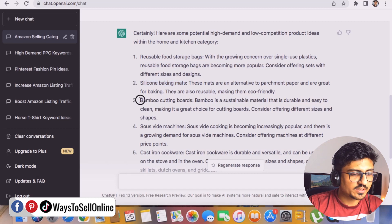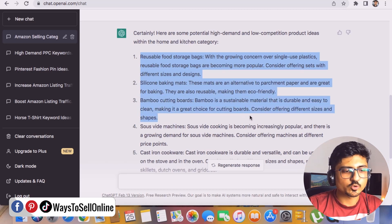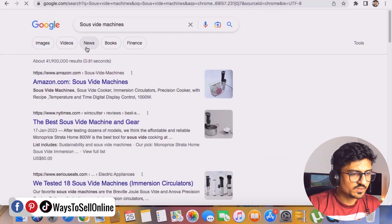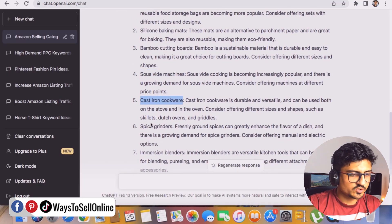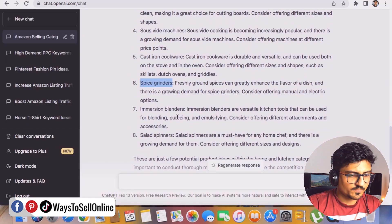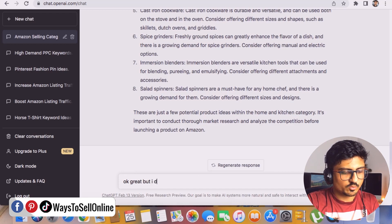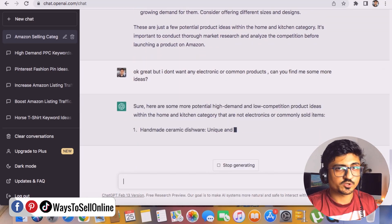Silicone baking mats, bamboo cutting boards, and sauce machines are actually having high competition — I've seen these products for the past couple of years, so I don't think they're worth selling. Cast iron cookware and spice grinders don't seem right either. So we asked ChatGPT a counter question: 'Okay great, but I don't want any generic or common products — can you find me some more ideas?'